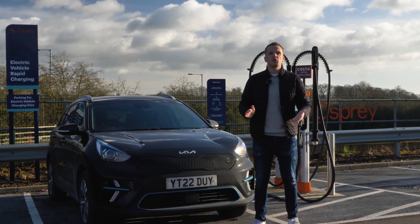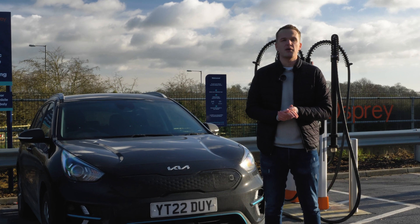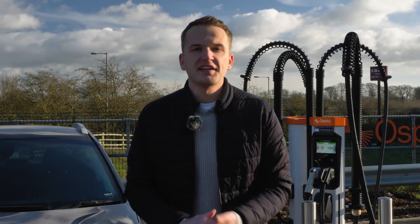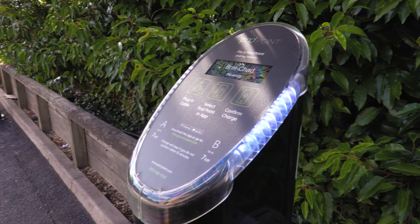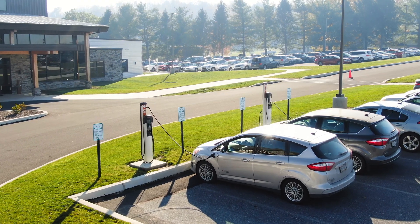Fast chargers are either seven kilowatts or 22 kilowatts, and for example, can charge a 40 kilowatt hour electric vehicle battery in between four to six hours. These types of chargers are more likely to be found at destination points, such as supermarkets, gyms, or car parks.